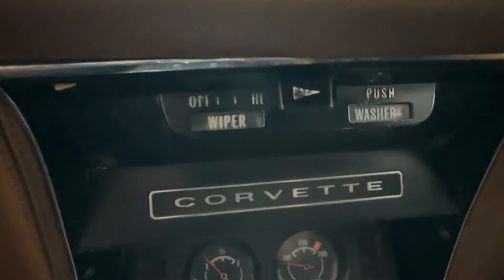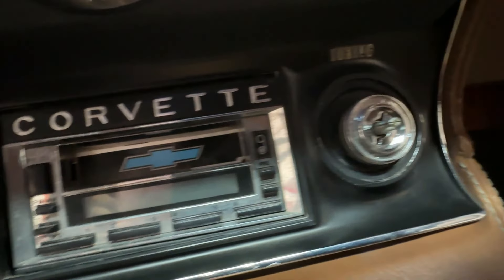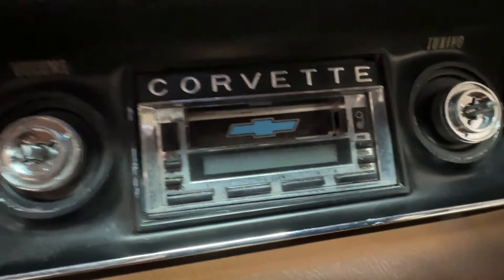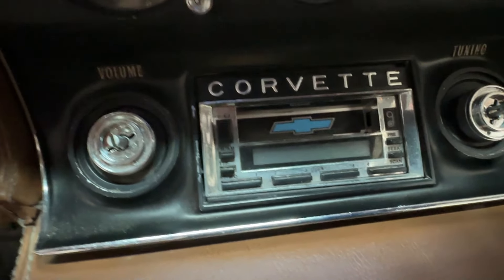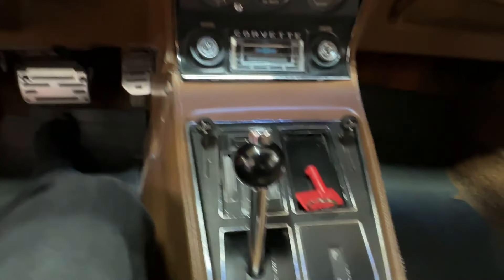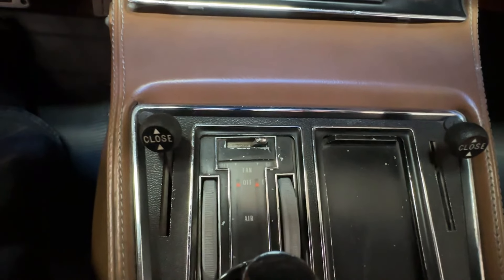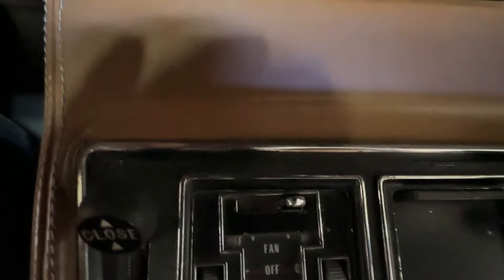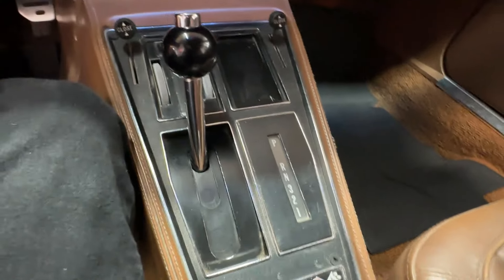The two-speed wipers do work. The aftermarket stereo is missing its knobs, but you can still turn them and it does work — we'll demonstrate that when we start the car. The original AM/FM stereo from 1973 is in a box and comes with the car. The heat does seem to work — if you sit in here with the heater on it does warm up — but the blower does not blow, and we don't know whether the blower needs replacement or if it's a bad switch.